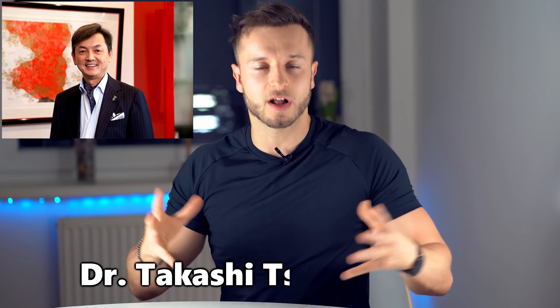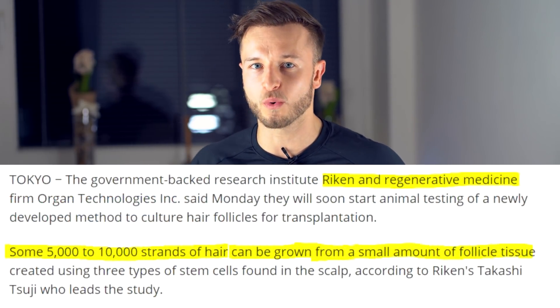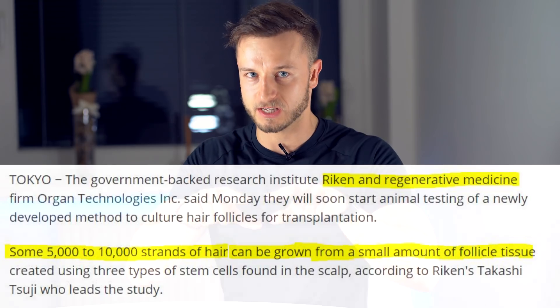Starting out with hair loss treatment number one: my number one is going to be Tsuji's lab called the Riken in Japan. It all started in 2011 and 2012 when he managed to clone 10,000 new hair follicles from a one square centimeter area of skin tissue, and it was done on hairless mice.